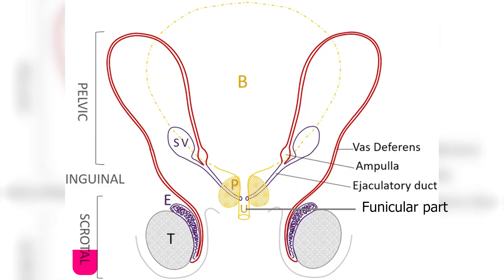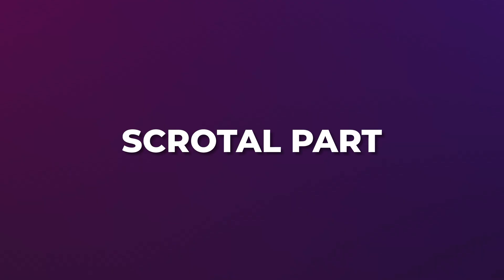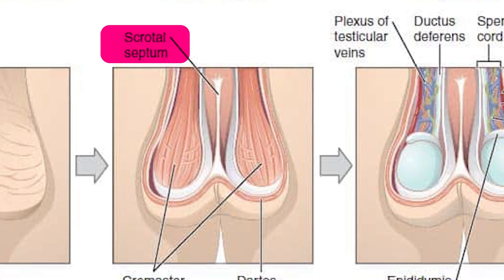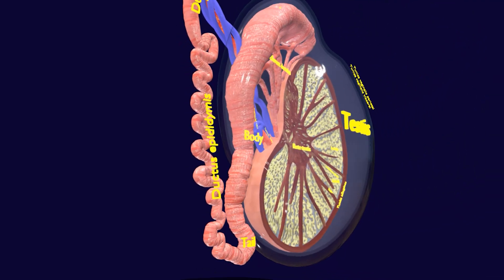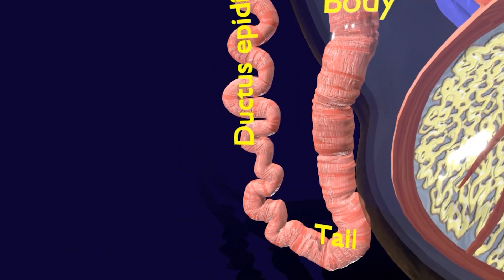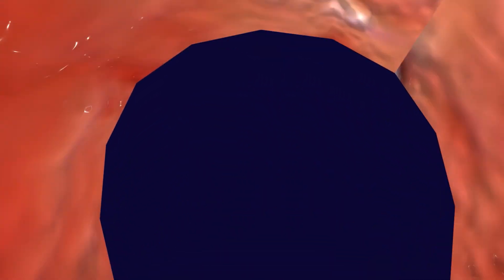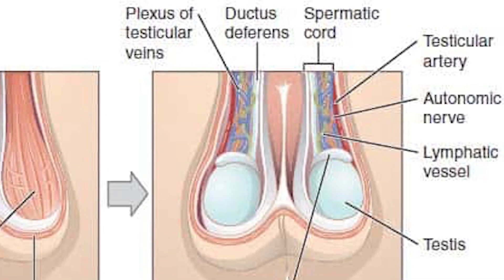The ductus deferens has several parts: the scrotal part, within the scrotum; the funicular part, in the spermatic cord; the inguinal part, passing through the inguinal canal; and the pelvic part, inside the pelvis. The scrotal part begins at the tail of the epididymis, collecting sperm and preparing it for transport. It is covered by connective tissue and initiates the sperm's journey out of the testes.